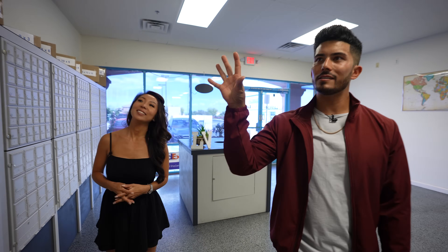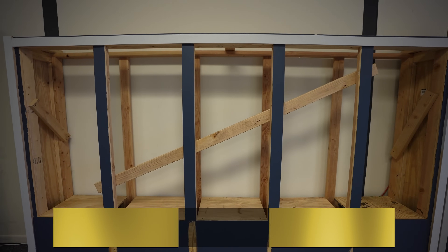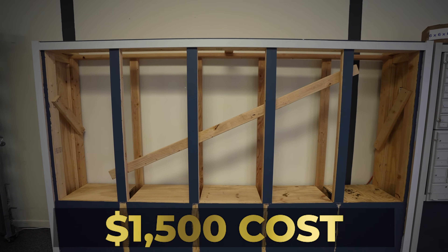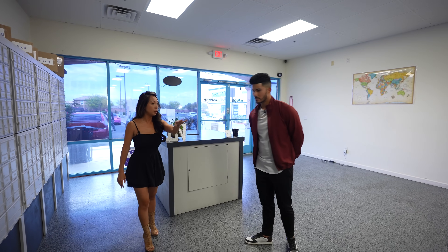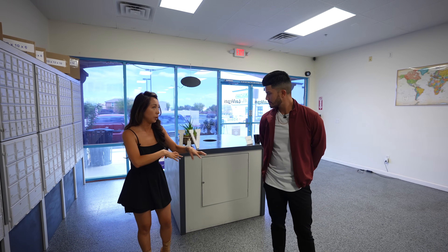What does it cost to get a new bank of mailboxes? It was just built by a local carpenter and cost us around $1,500. All of this is considered furniture — it's not bolted to the floor, so it's not a tenant improvement. Even our shipping counters are furniture, all built by local carpentry. That's way better than hiring a general contractor for tenant improvements.